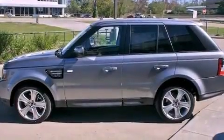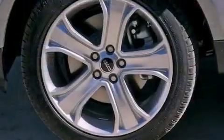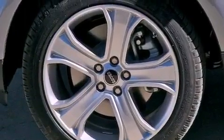All of the following features are included: a power moonroof, high-intensity discharge headlights, cruise control, a premium audio system, and leather seats.